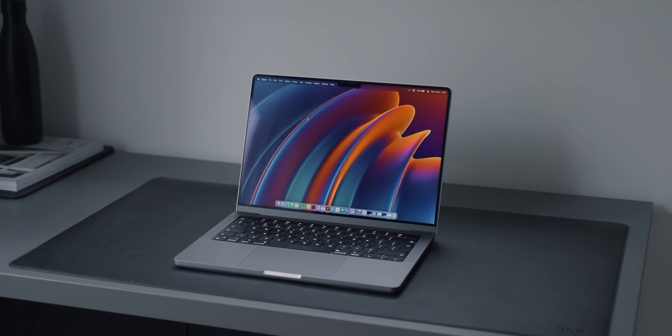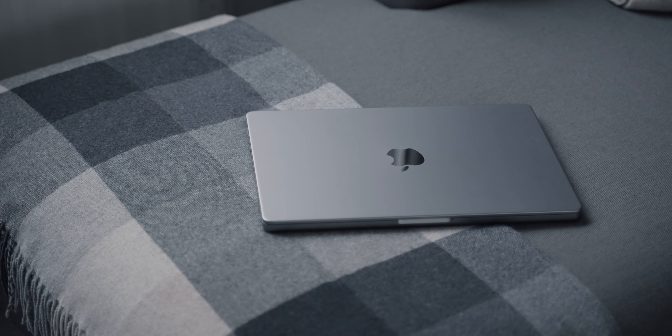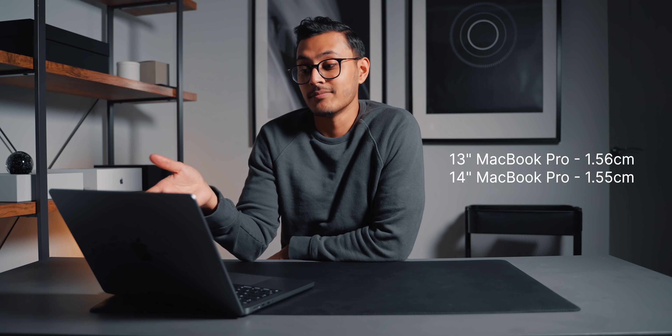So the most obvious thing about the new MacBook Pro is the new design. When I first saw it in the keynote and saw some unboxing videos, I actually didn't think it looked that great — I thought it looked quite bulky. But now that I have one, it's actually a lot less bulky than it appears on camera. I also said in my unboxing video that it's thicker than the 13-inch MacBook Pro — I was wrong. The 13-inch is 1.56 centimeters thick, whilst the new 14-inch MacBook Pro is 1.55 centimeters thick, so it's actually 0.01 centimeters thinner.